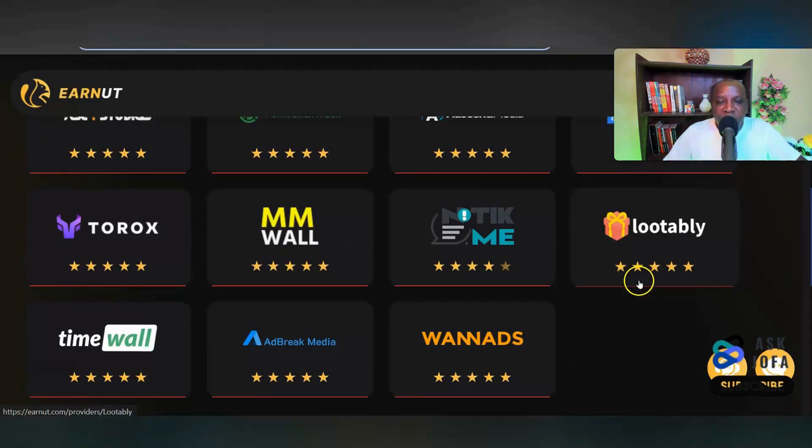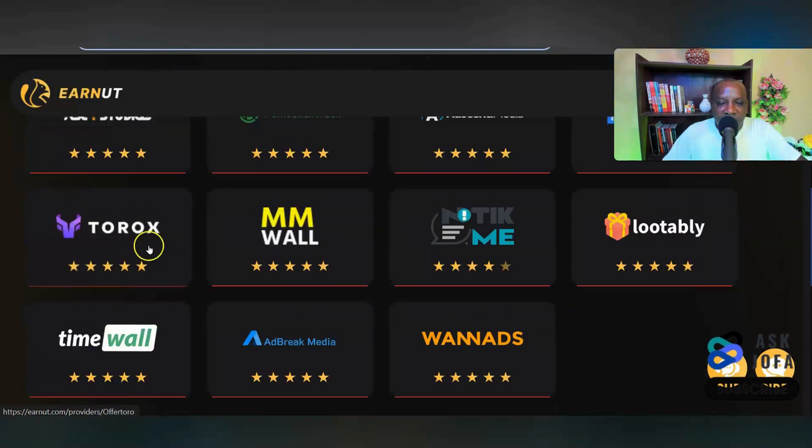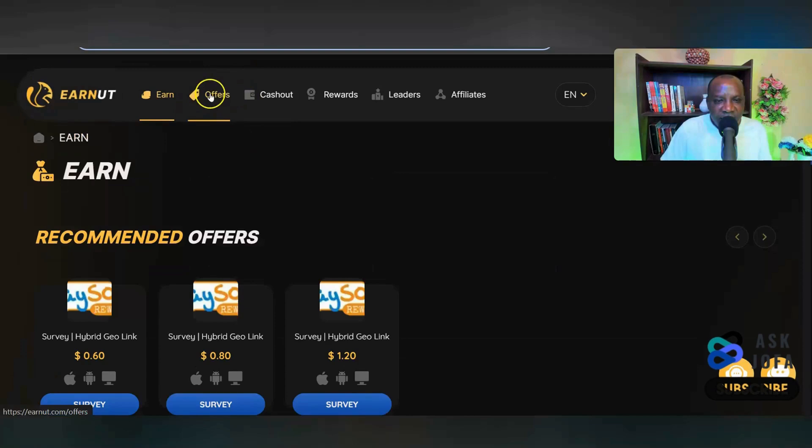When you click on any of these providers, it will take you to their website where you can make money. We have a lot of popular ones like BitLab, Lootably, Timewall, and others. Take advantage of all of these to make a lot of money in dollars doing simple tasks from home in Nigeria. For surveys, CPX Research is a good survey provider that accepts Nigerians, and you can use these tools with your phone, tablet, or computer.